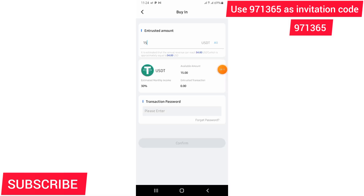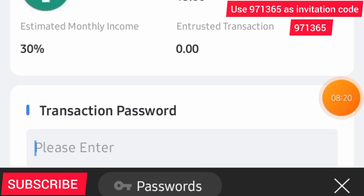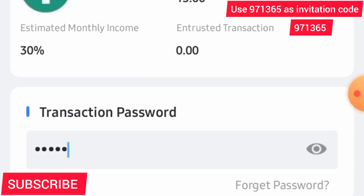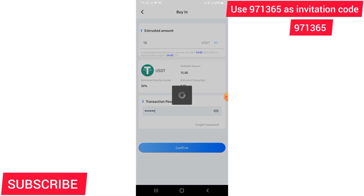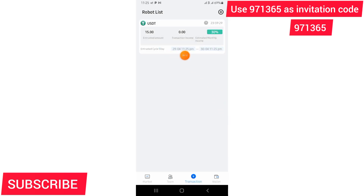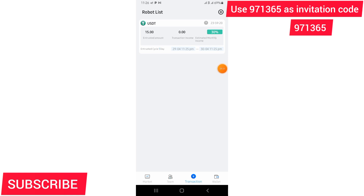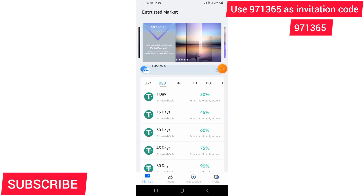I've selected the one-day package and every day I'll be reinvesting after the money comes in — I can grow my income very fast in a short period of time and withdraw to my Binance, then from Binance to mobile money. I put in my transaction password and the robot does its work. The robot uses your money to buy cryptocurrency at a lower price and sell it at a higher price, making you a profit. You can see my investment is set to end on 30th April 2022.